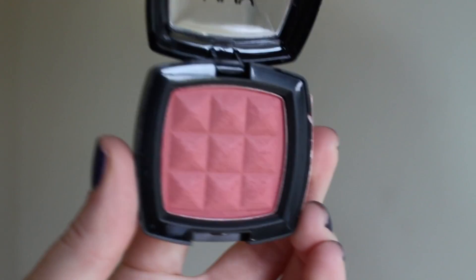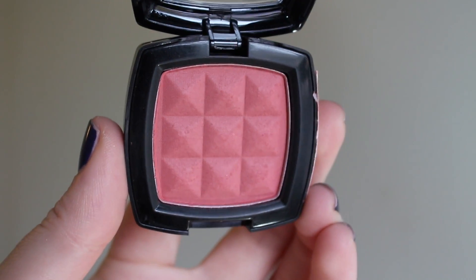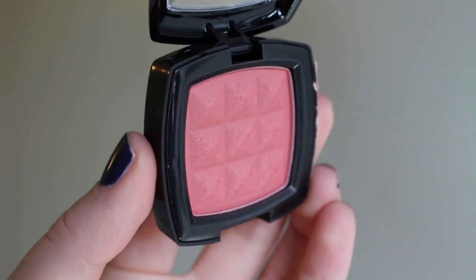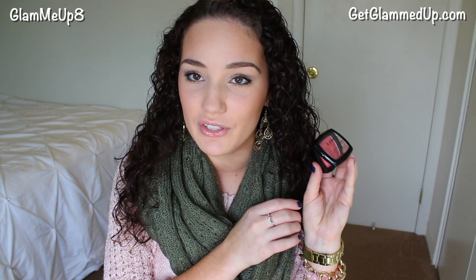For blush, I have the NYX Powder Blush in Mocha. I don't know why it's called Mocha — it's clearly like a fall rosy type shade. I do have a video called My Favorite Fall Blushes where I swatch it so you can see how it looks. I love this color for fall and these are so cheap — you can find them at Target or Ulta.